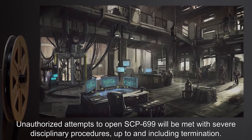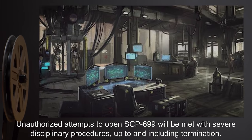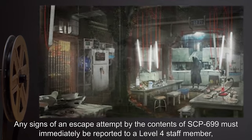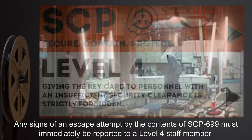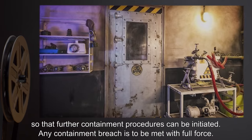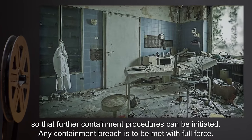Unauthorized attempts to open SCP-699 will be met with severe disciplinary procedures, up to and including termination. Any signs of an escape attempt by the contents of SCP-699 must immediately be reported to a Level 4 staff member, so that further containment procedures can be initiated. Any containment breach is to be met with full force.